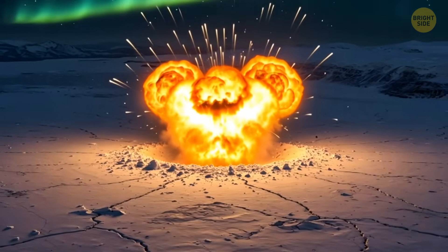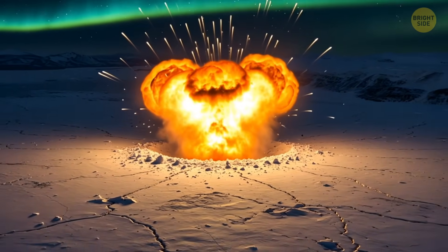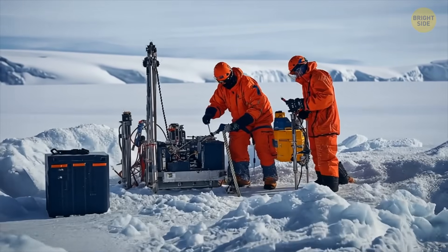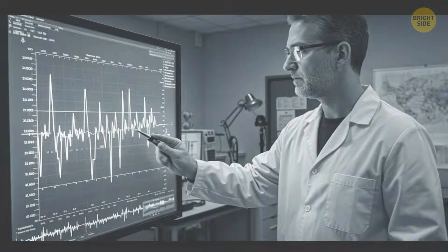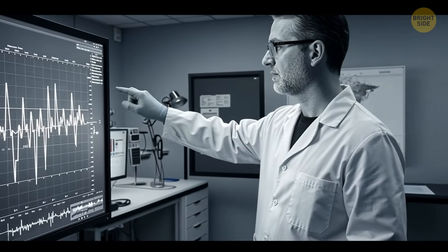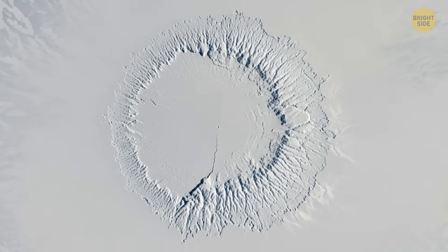Still, scientists haven't put the Wilkes Land Anomaly mystery in the solved files, because the crater is buried deep under Antarctica's thick ice sheet and is hard to study up close. Scientists say we can't rule out other ideas just yet, but if the meteor theory is right, then the Wilkes Land Crater could be the largest known impact crater on Earth.